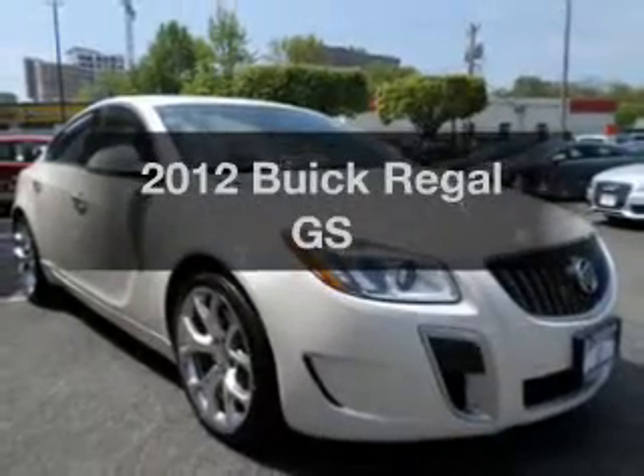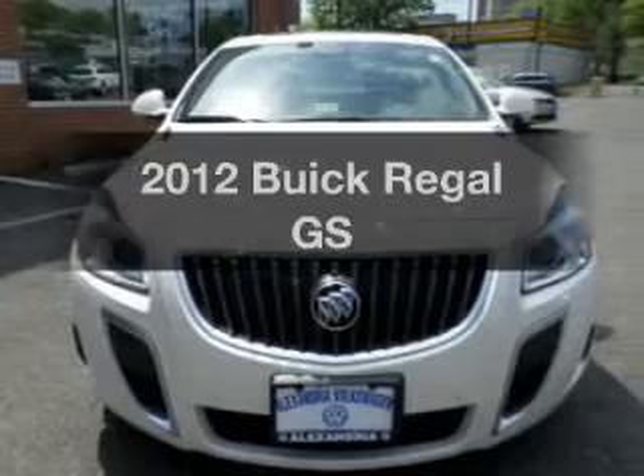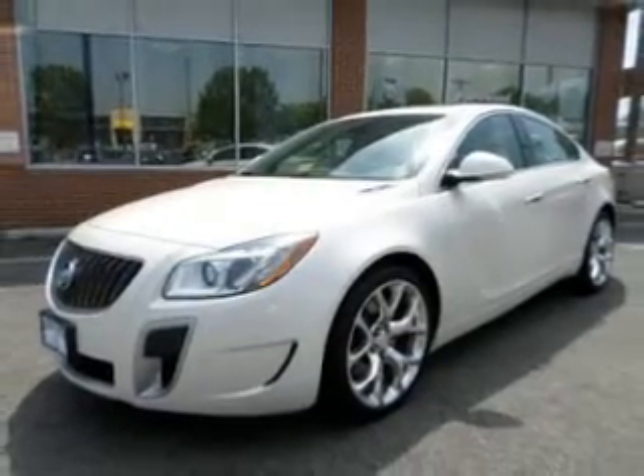Get noticed in this 2012 Buick Regal. Everything you need under one roof with this great vehicle. The powertrain includes front wheel drive with a reliable engine connected to a manual transmission that will keep you in touch with your vehicle.